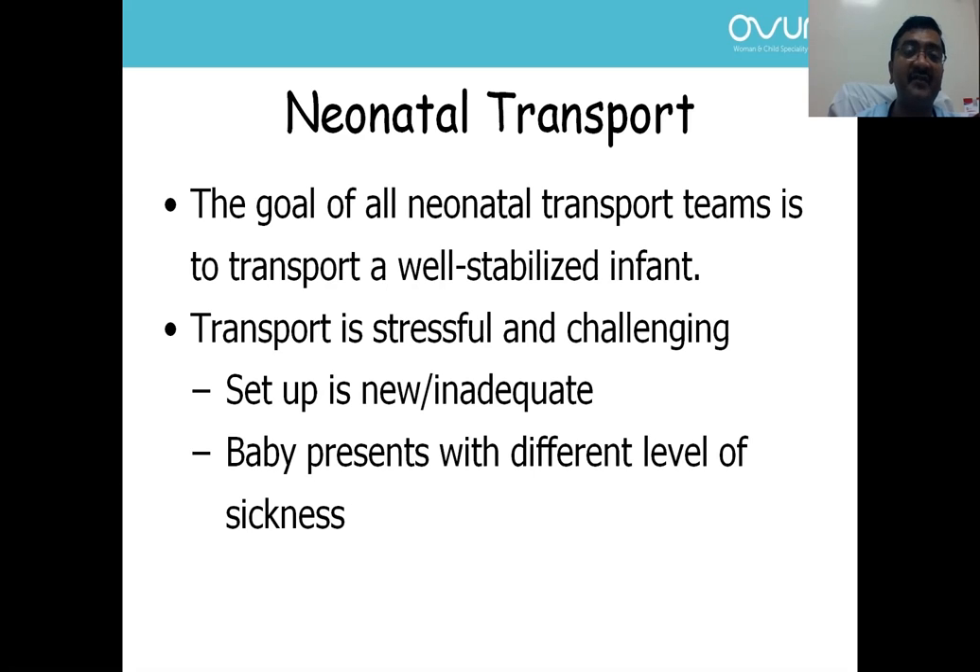With respect to the baby, the baby can have different levels of sickness — the baby can have hypothermia, or severe respiratory distress requiring intubation. So transport, of course, is stressful and challenging for anybody.